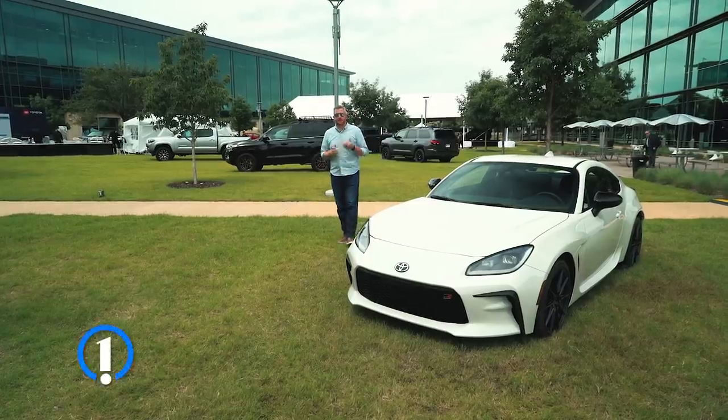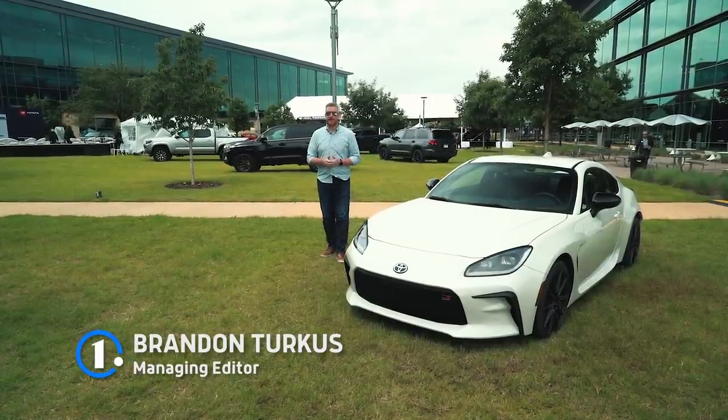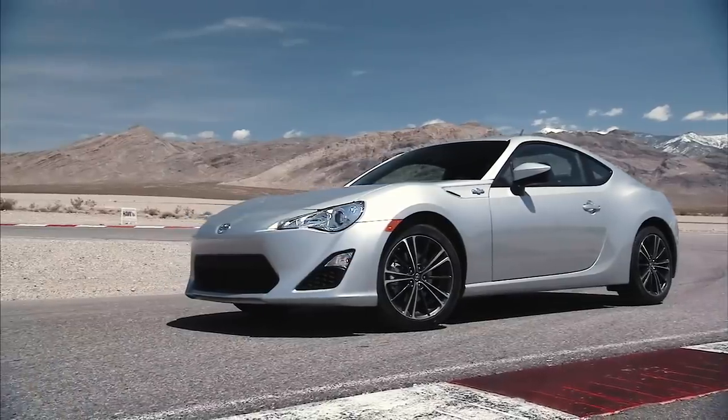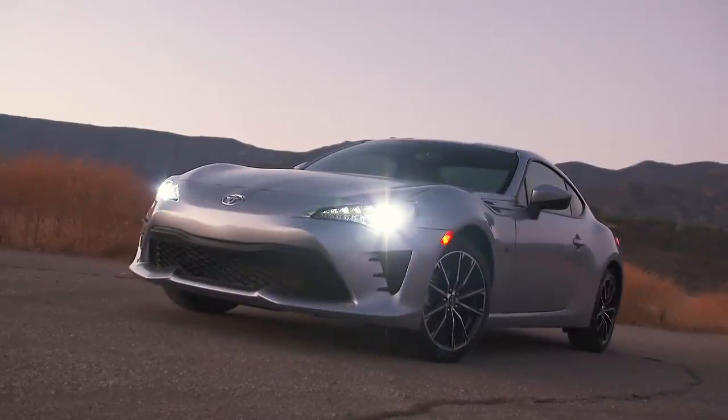If you're anything like me, you might have found the last Toyota 86 to be a bit of a disappointment. Not because it was bad — it was a brilliant car to drive, a whole lot of fun — but because after it debuted originally as the Scion FR-S, it never really changed. It was the same thing.